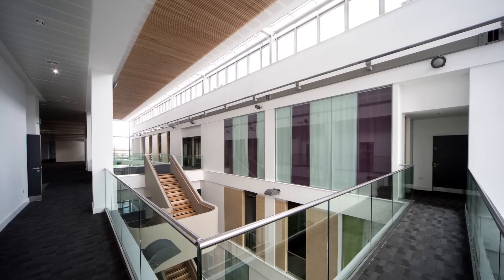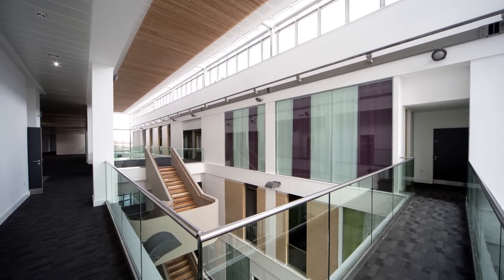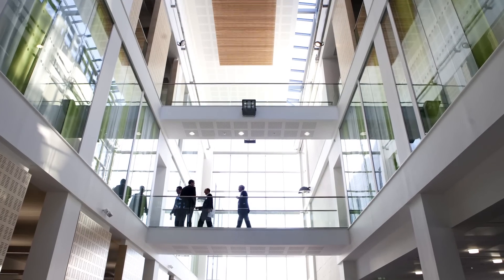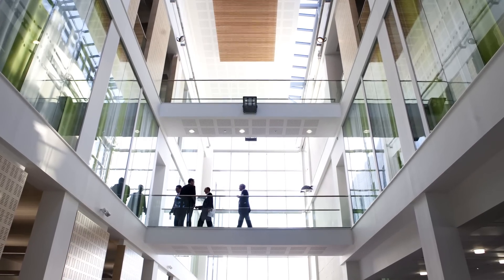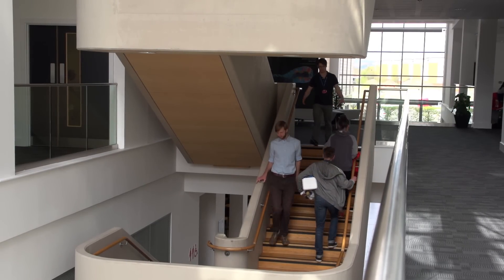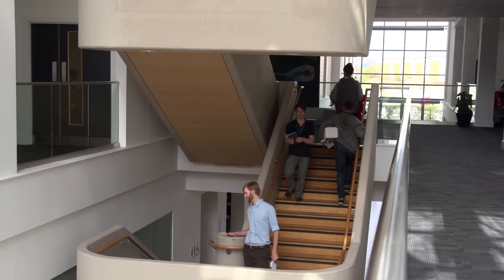The approach we took with the Hayden Ellis building was really to see it as the gateway into the innovation campus. We achieved that by having a strategy of splitting the building into two. By doing that, we were then able to create these interconnecting bridges. So when you enter the building, people can see a lot of activity taking place within the building, which we felt was very important.